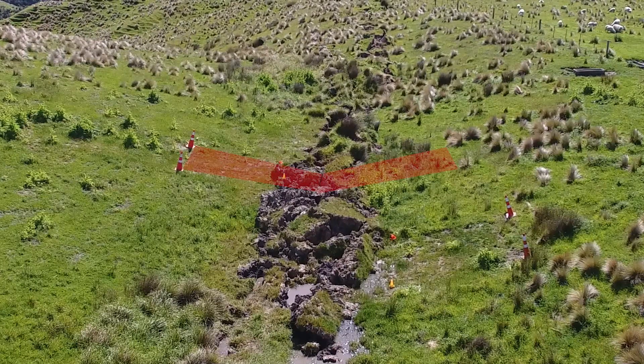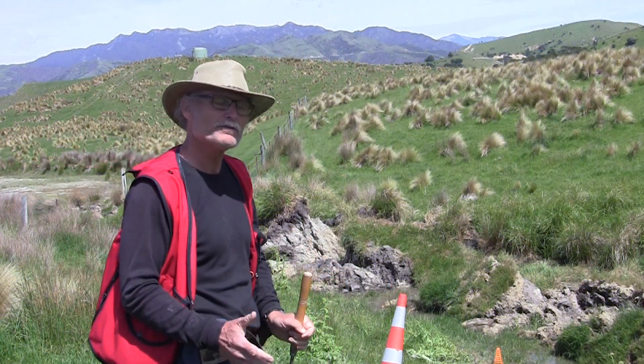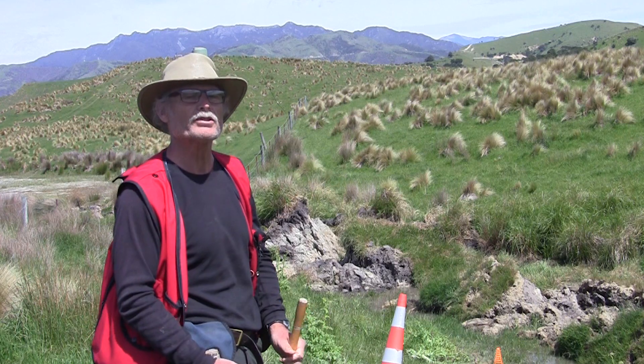The edges of this trench have been displaced sideways as a result of this earthquake by about 9 meters. This is really unusual for a paleoseismic investigation of that type to be followed by another earthquake on that same fault.